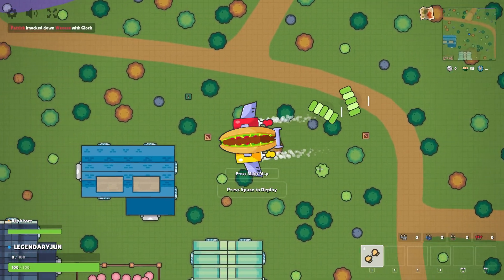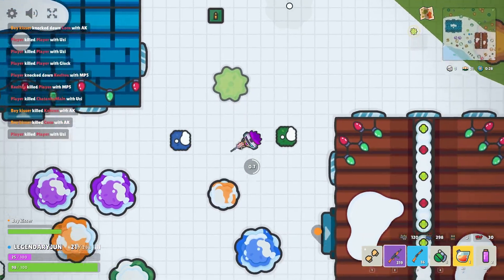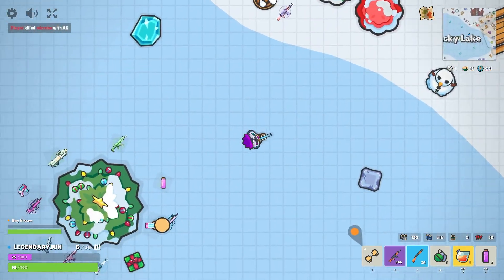Wait, this is sick — look at this. It's a hot dog. The battle bus — they change it every season. Are there no new weapons? I'm gonna be sad, bro.